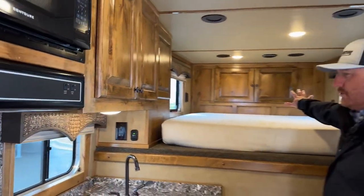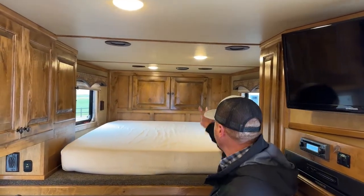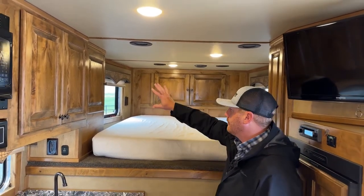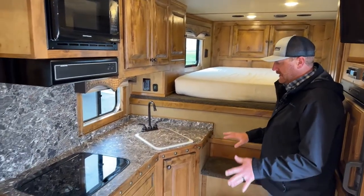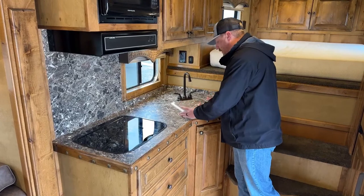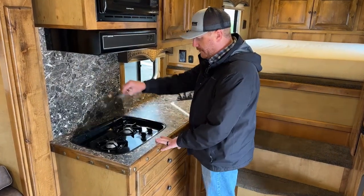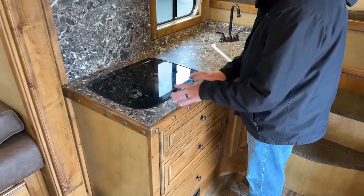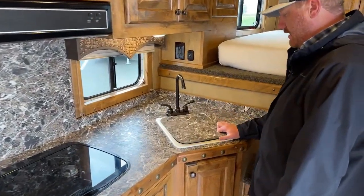As we walk in here, we'll start at the front and kind of work our way back. Up in the nose, we've got a bed with a memory foam mattress. You've got some closets up front and additional closets over to the side. Then you get into this kitchen area — a lot of counter space. We've got a glass cover on a two-burner cooktop right here, which also works as extra counter space. You've got your sink with a lid on it as well.